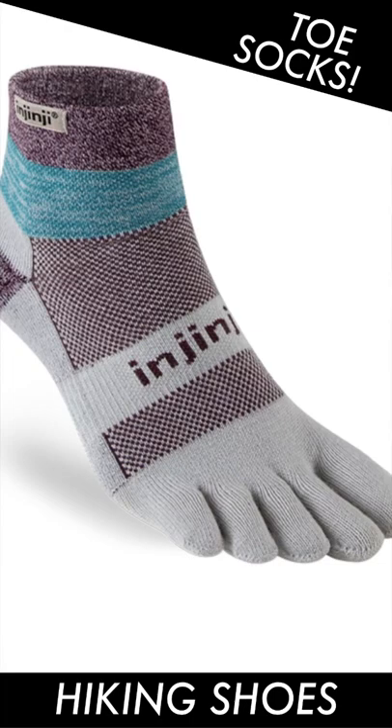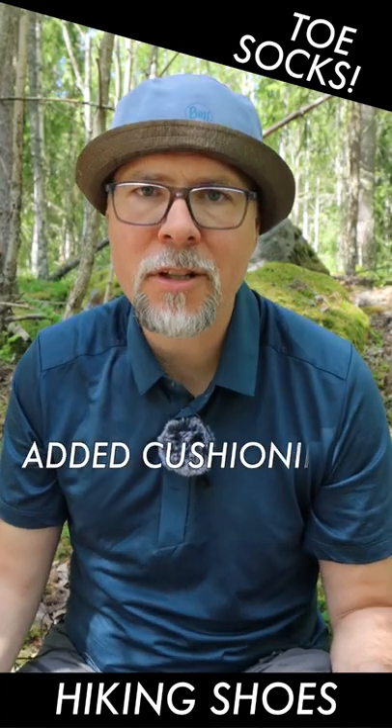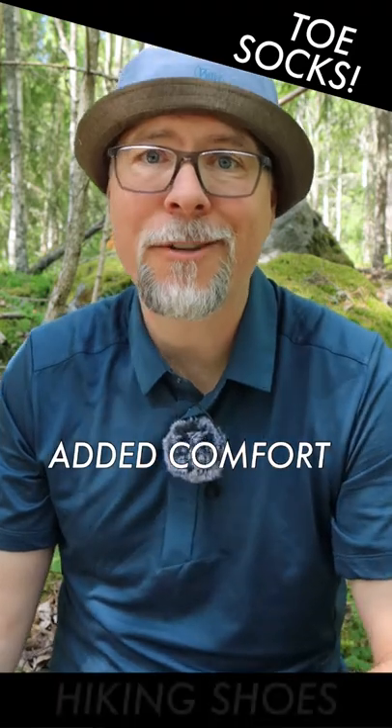For hiking shoes, choose the slightly thicker Trail Midweight Mini Wool Toe Sock, because in that type of shoe you want the added cushioning and comfort a thicker sock gives.